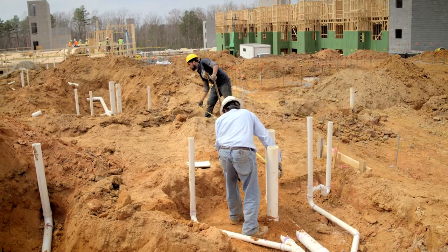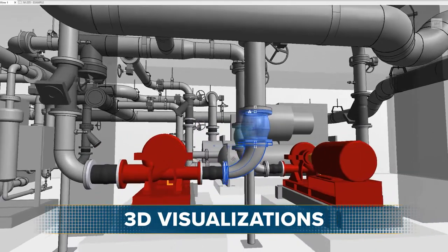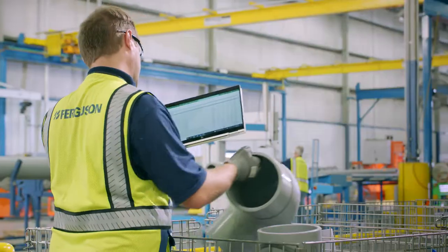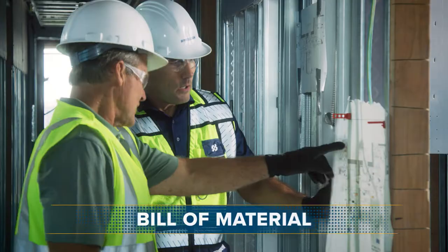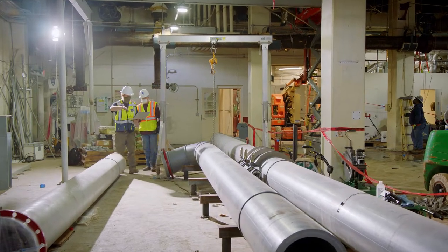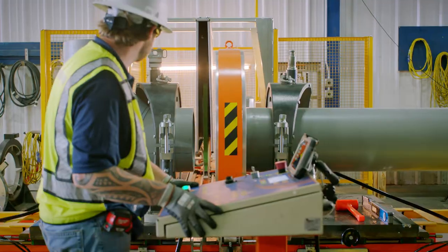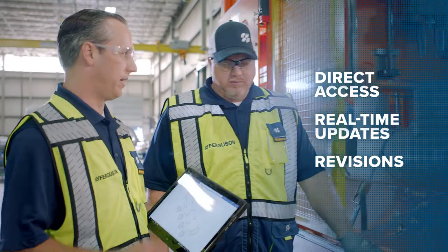Our VDC team creates 3D virtual models and fabrication maps using manufacturer-supplied material content, allowing you to see your project come to life with cost and timeline projections to keep you on budget and on track. We know projects can be fluid — we partner with your team to make real-time updates and revisions.